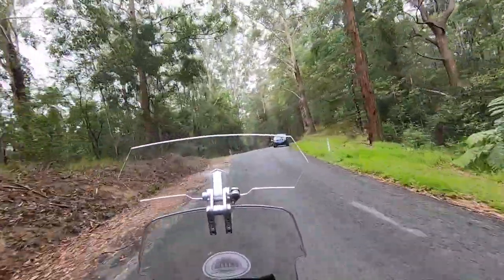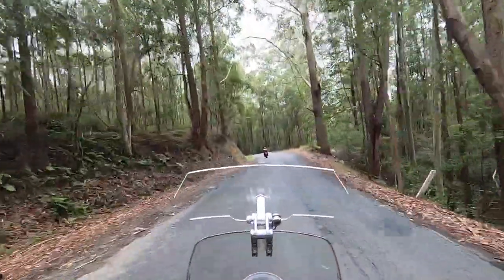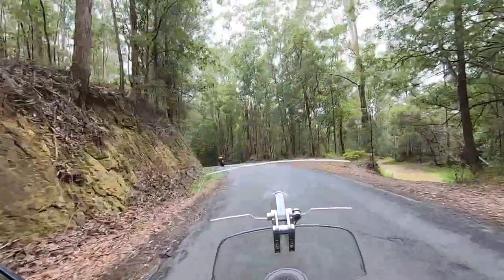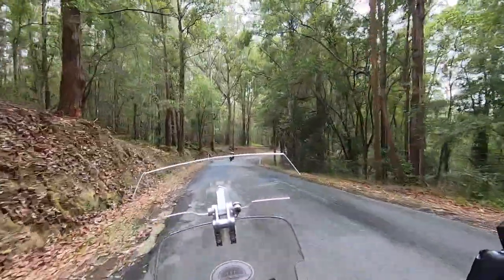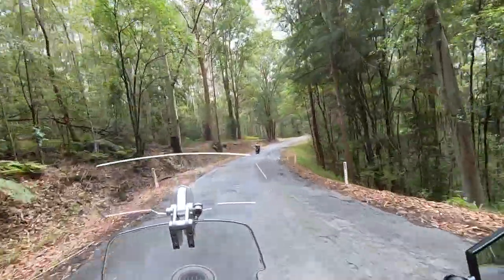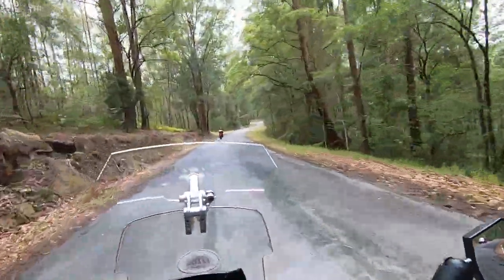Two cars now, and looks like we have a car coming along behind. He's going a lot quicker than we are — by the look of him he's catching up pretty quick.